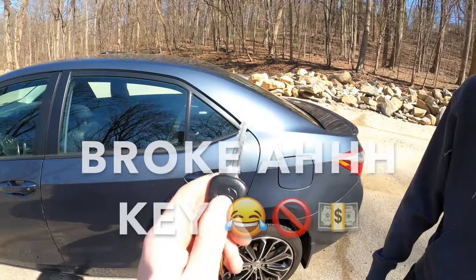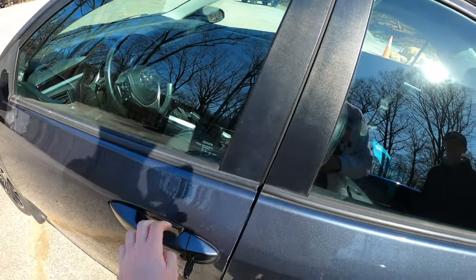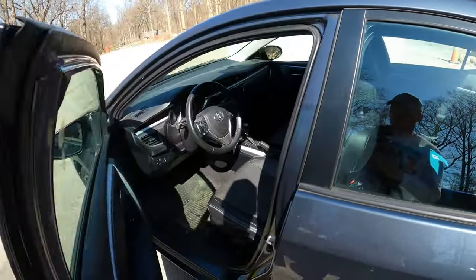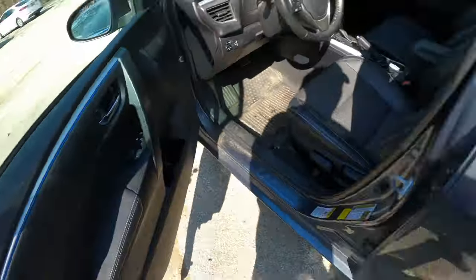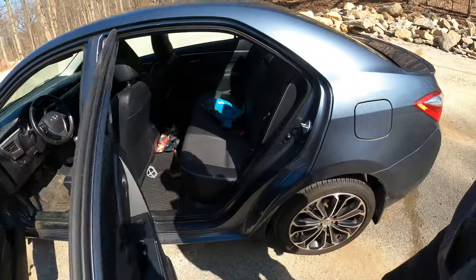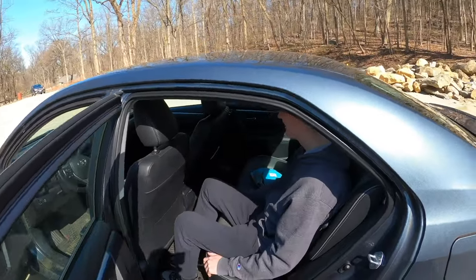I lost both my keys so I'm stuck with just the basic key — old school, you gotta put it in the door. Let me get it unlocked. Alright, hop in — step into the Corolla.